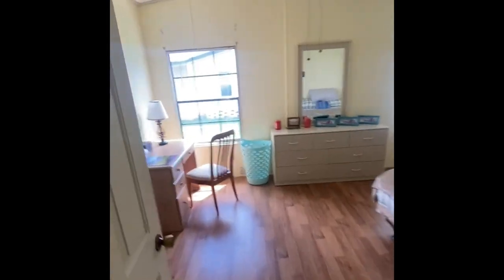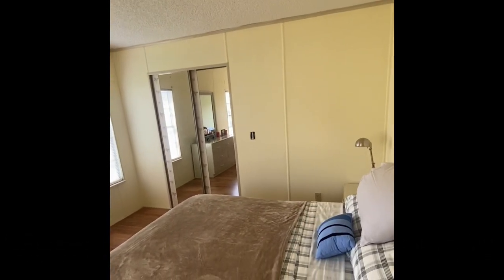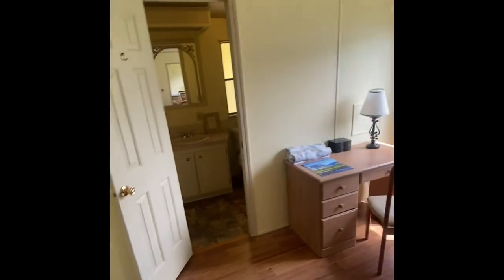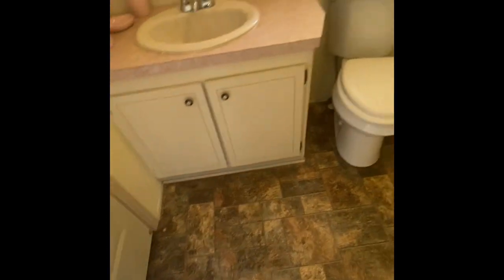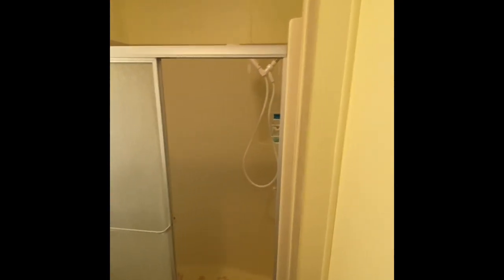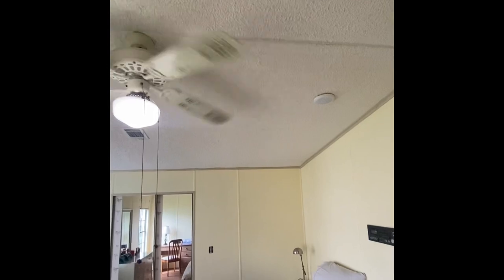The master bedroom definitely lives up to that name. That vault really makes the house pop — goodness gracious, it just opens it right up.